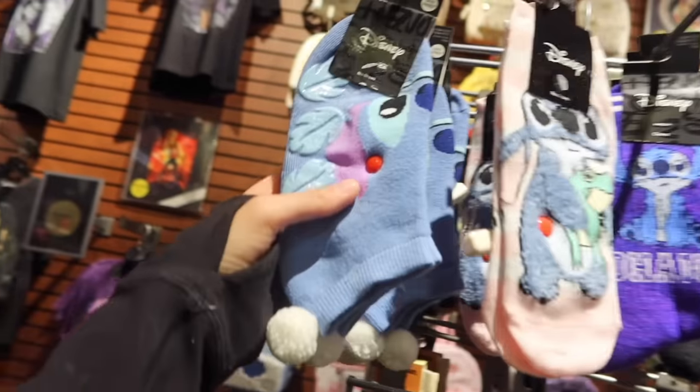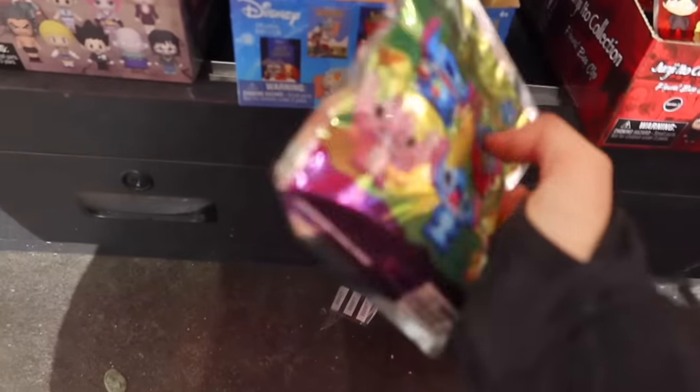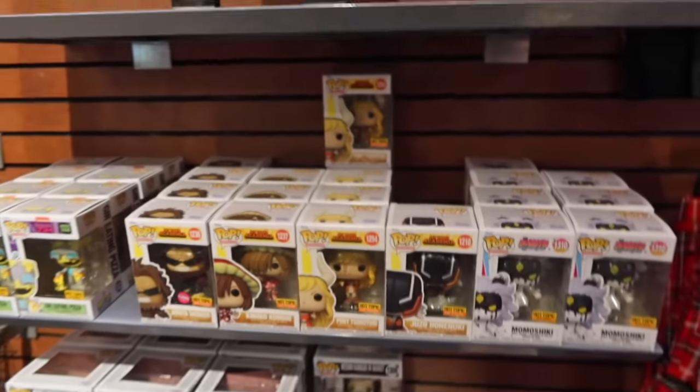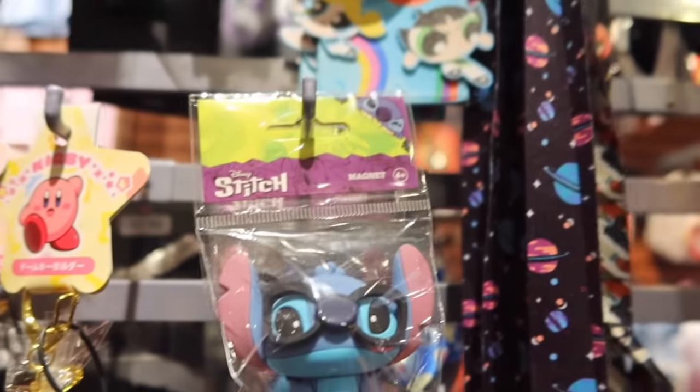Oh, they have some cute socks today — like these are really cute. Oh look at these guys, these are new. We're going to go ahead and grab all of these because I don't have them. Make sure you look in the Funko Pop section because they have a bunch of Stitch ones, especially the one where he's drinking Boba — they have a small version and a big version. They also have this cute little layer, and they have this Stitch AirPod case. Look at this Stitch case — it's so cute and it goes on your AirPods.